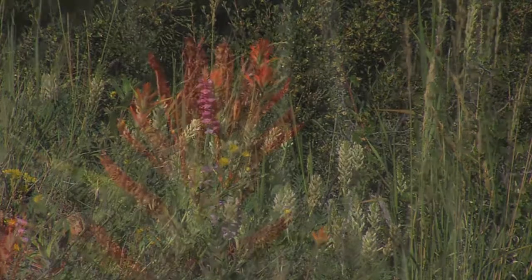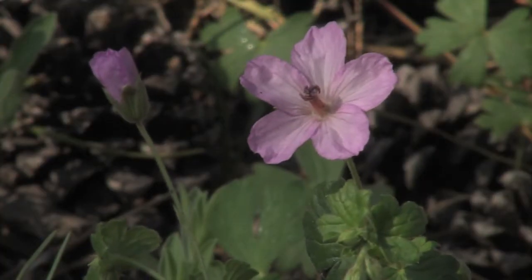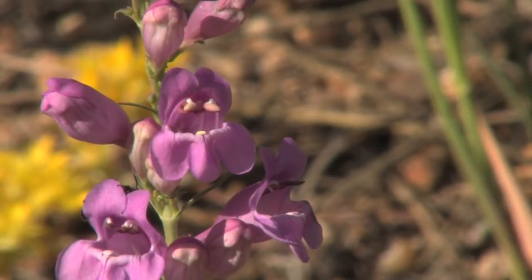Beautiful birds, beautiful animals, and you can't miss the plants — an incredible show of wildflowers if you're here in late spring or early summer in the Rocky Mountains. The Ponderosa Pine Woodland just doesn't get the respect it deserves. Next time you're here, take some time to explore this habitat.